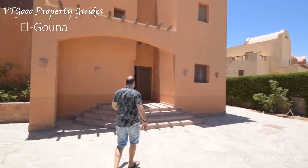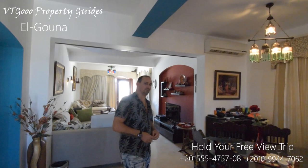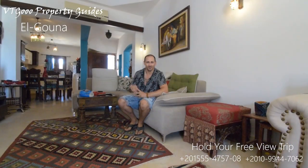Here we are. I promised you a lot and I plan to keep my word. We are already at the entrance of this fantastic villa — let's go inside to see what it has to offer.